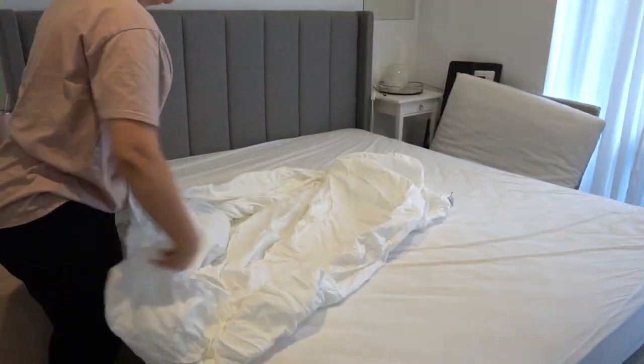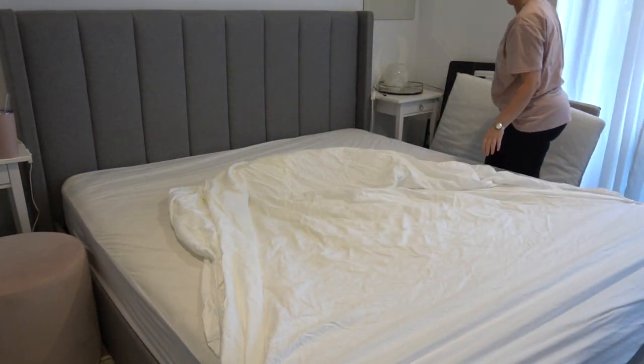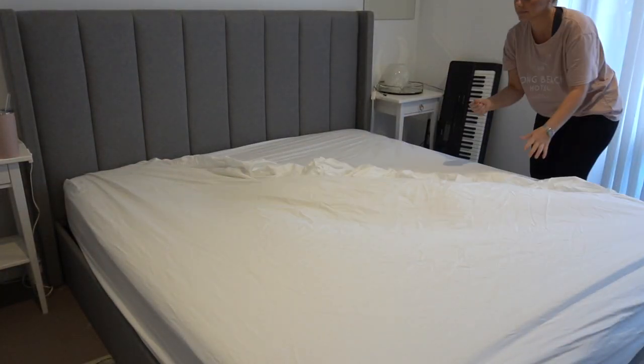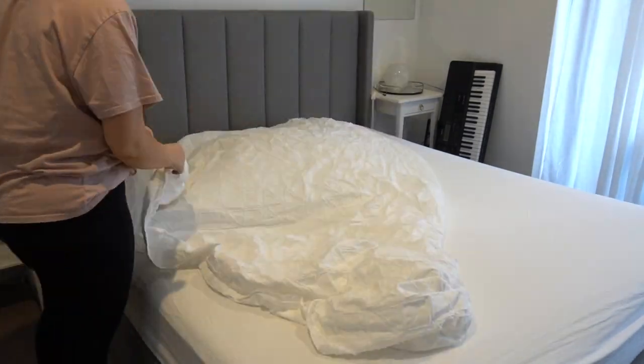In today's video we are going to be tackling my master bedroom. My master bedroom also shares its space and doubles up as a home office, so this is kind of going to be a two for one. We're going to be sorting out, cleaning up, and clearing out the master bedroom and also the home study or office nook.